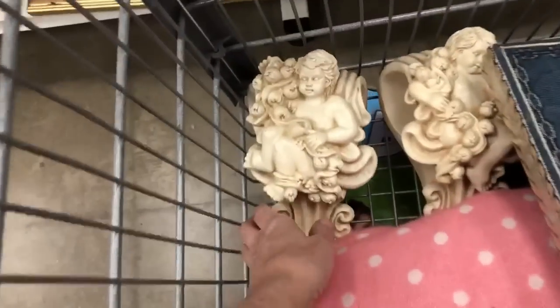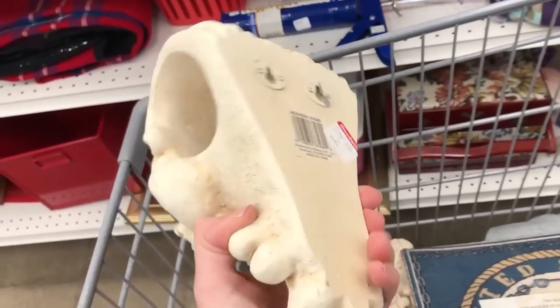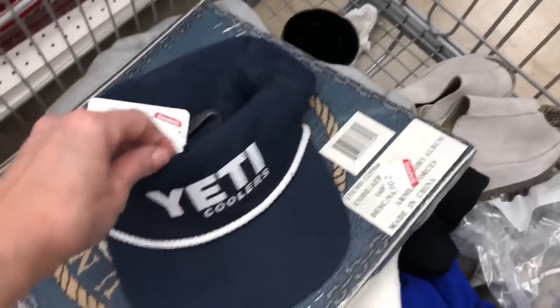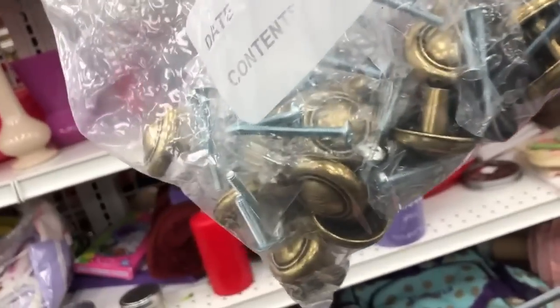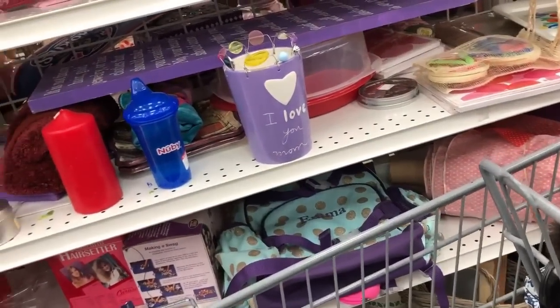Here I found some angel drapery brackets — it was for the set of two. I was thrilled to find a Yeti hat, but I wound up putting that back because they wanted too much money for it. Always say yes to knobs or drawer pulls. Here, $2.99, and there had to have been — I'm going to guess — 25 drawer pulls, new in package. Thrilled to find that.